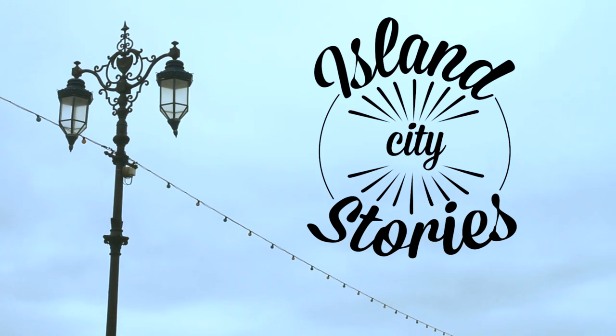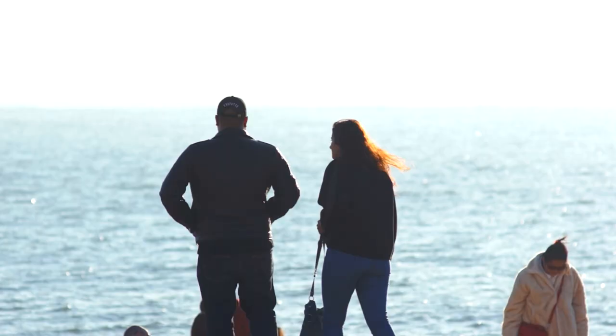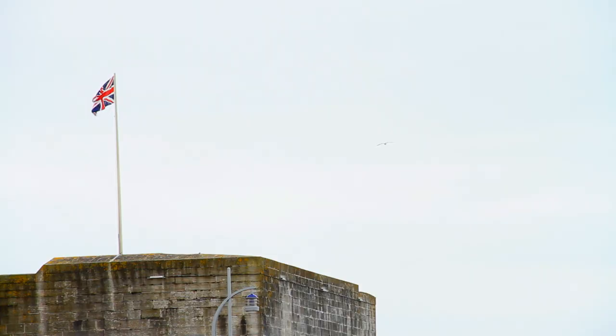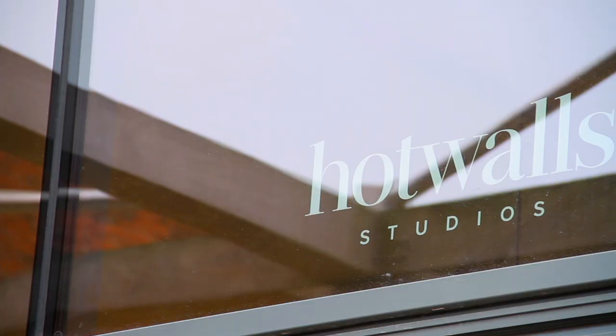My name's Emma and I'm an illustrator and designer. My work's always inspired by where I grew up, and one of my favourite places as a kid and now. I've just got like this whole place on my front doorstep — a historic side of Portsmouth.